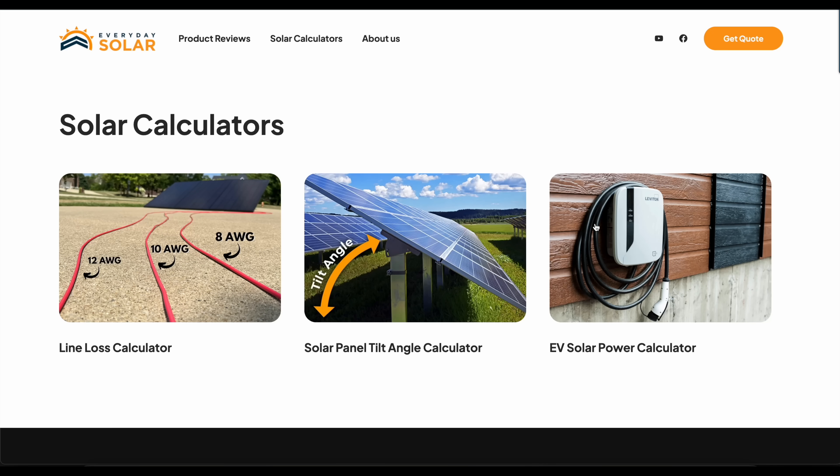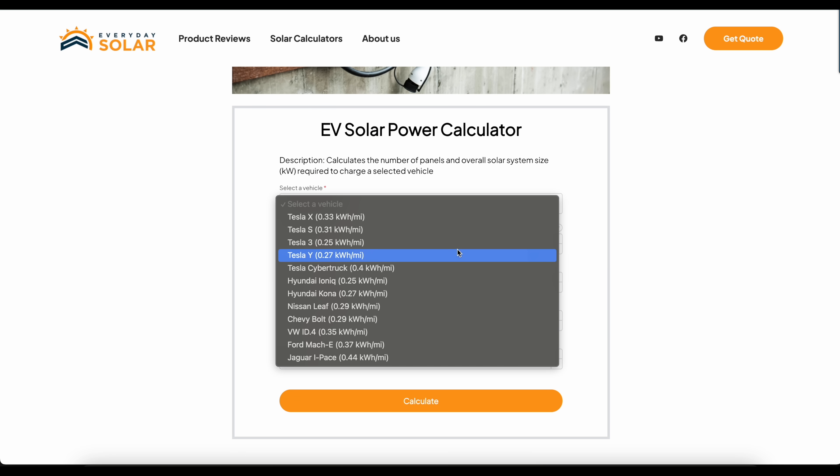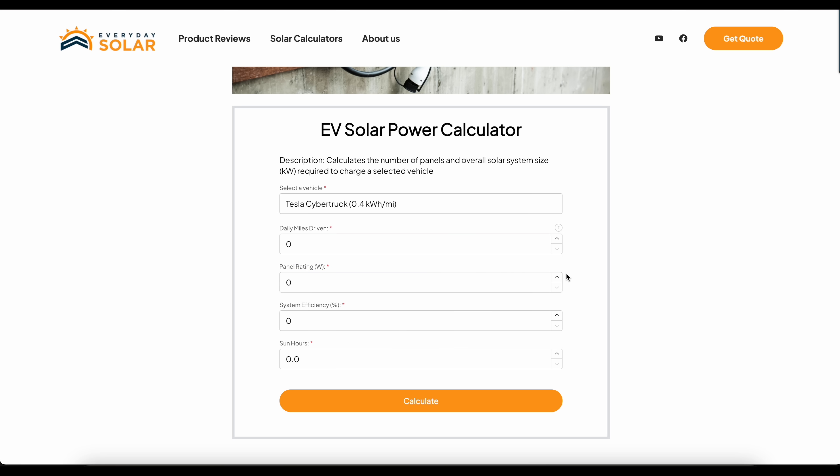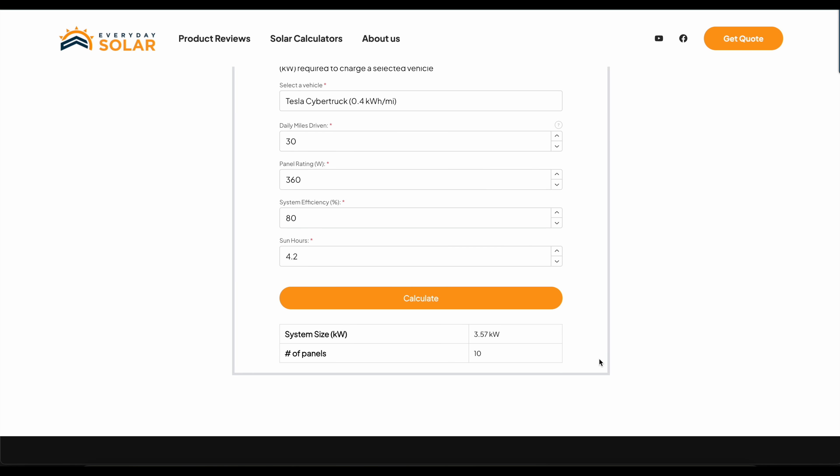If you just got an EV and don't have months of power bills to show how much your kilowatt-hour usage changed, you'll need to estimate. We have a calculator at everydaysolar.com under the solar calculator section — the EV solar power calculator. I'll type in my Cybertruck: 0.4 kilowatt hours per mile energy consumption, 30 miles of daily driving, 360-watt panels, 80% overall system efficiency, and then I reference a map for average sun hours in my location — 4.2 hours. That converts out to: you need 3.5 kilowatts of panels, or 10 panels at 360 watts, to offset your daily driving.